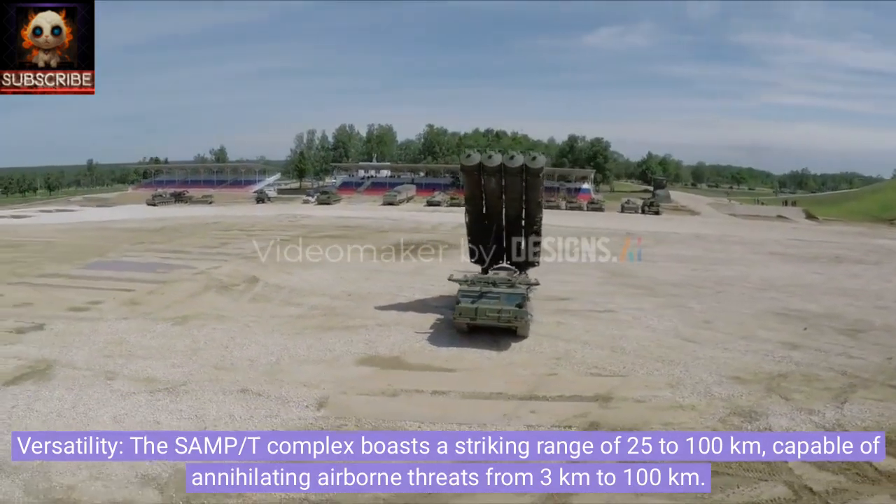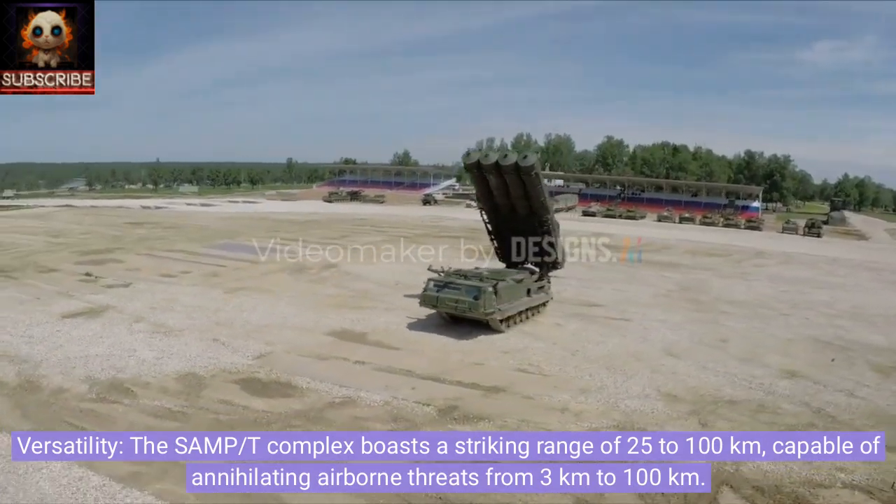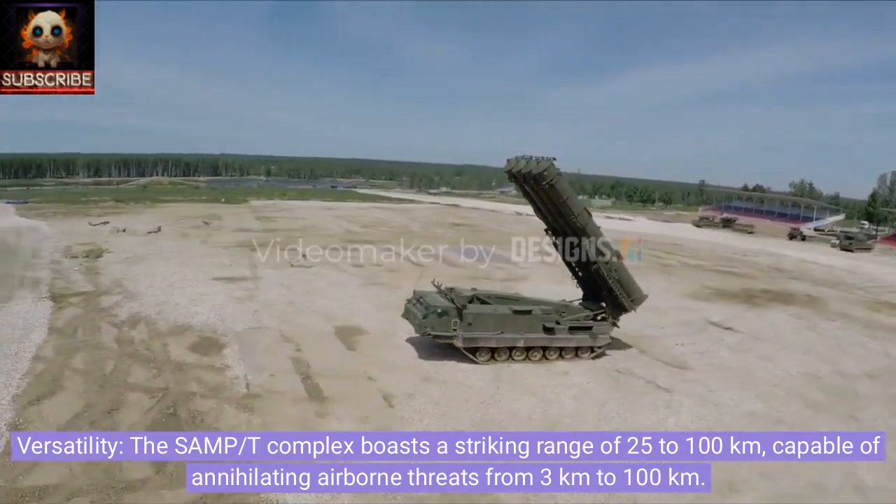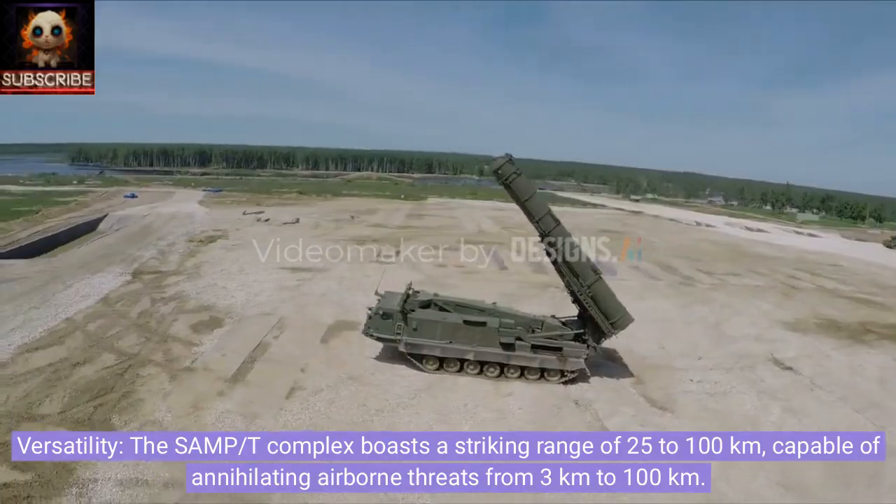Versatility. The SAMP-T complex boasts a striking range of 25 to 100 kilometers, capable of annihilating airborne threats from 3 kilometers to 100 kilometers.